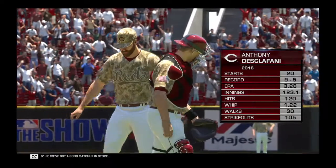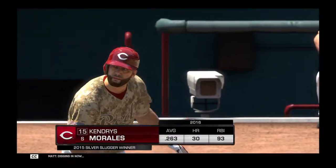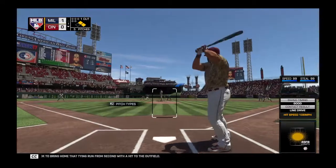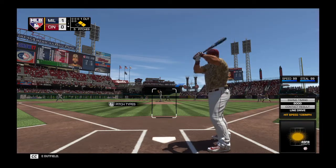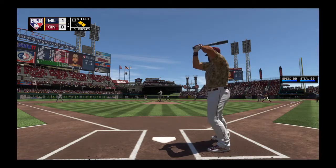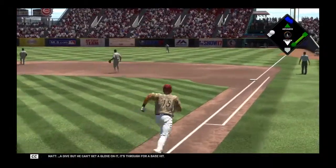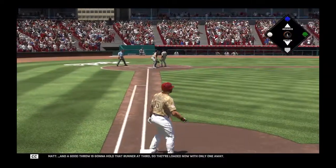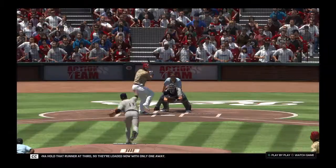Daytime baseball here on MLB Network. Coming up we've got a good matchup. Digging in now as he'll look to bring home that tying run from second with a base hit into the outfield. Drilled to the right side — a dive but he can't get a glove on it. It's through for a base hit. And a good throw is going to hold that runner at third, so they're loaded now with only one away.